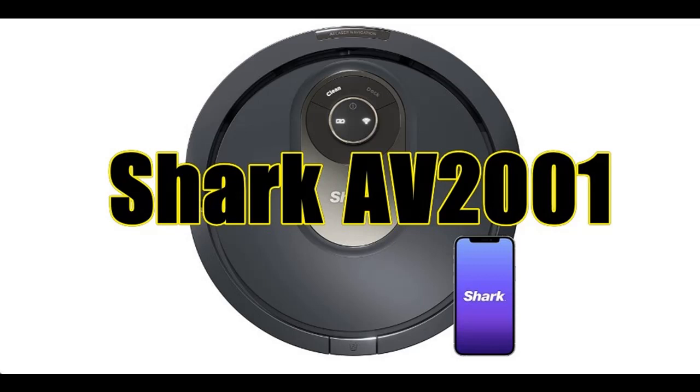Introducing features of interest for the Shark AV2001 AI Robot Vacuum with Self-Cleaning Brush Roll.